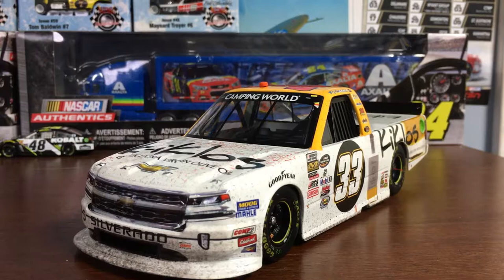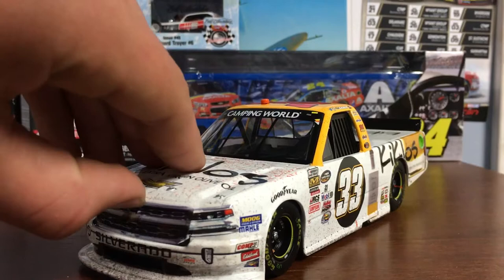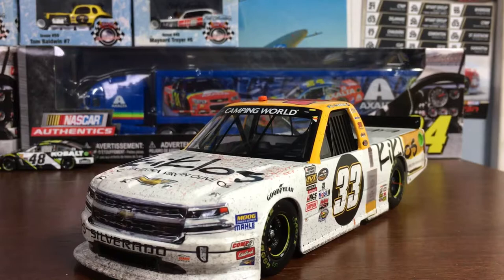I just love the trucks. And by the way, the hood does not open. But still, I love the truck series.